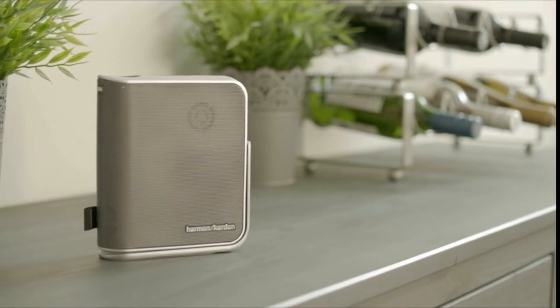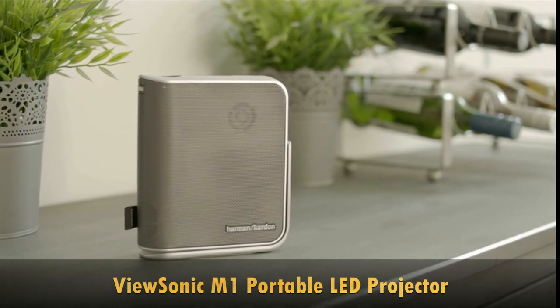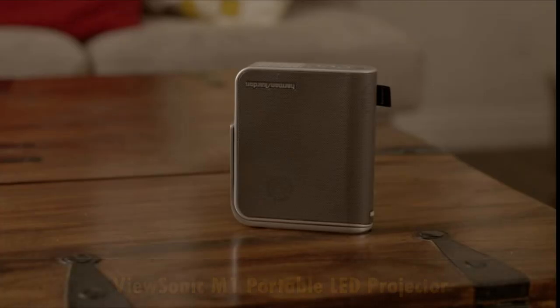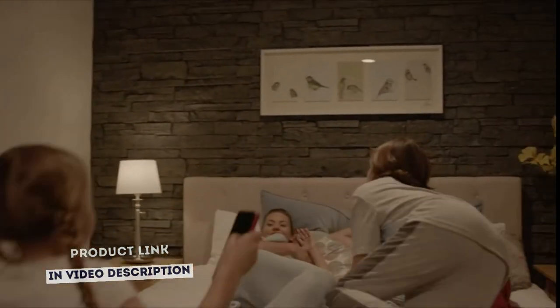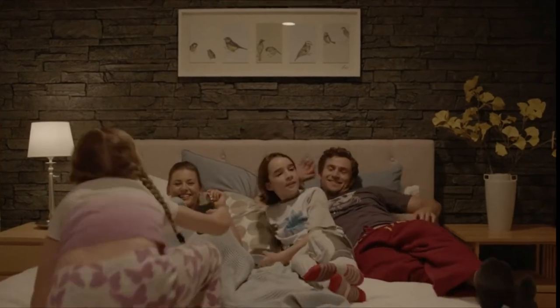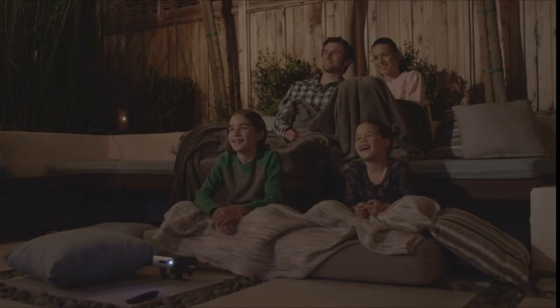The ViewSonic M1 is an ultra-portable LED projector that delivers convenient entertainment in nearly any room. With over 30,000 hours of operational life, this projector will deliver years of multimedia entertainment wherever it goes. Weighing less than 2 pounds, the M1's compact and lightweight design makes it ideal for moving from room to room or for indoor-outdoor usage.